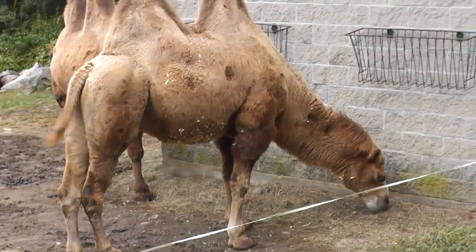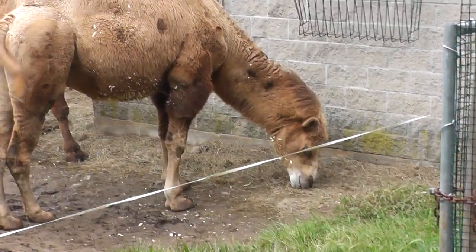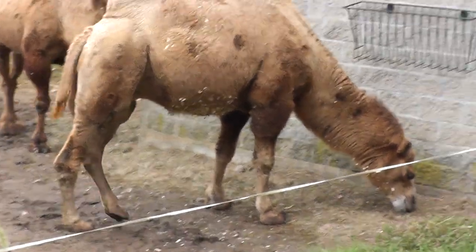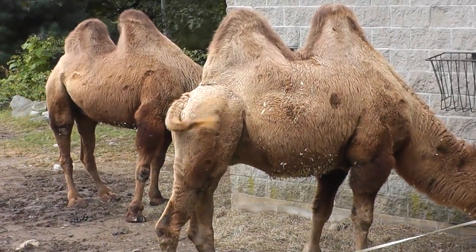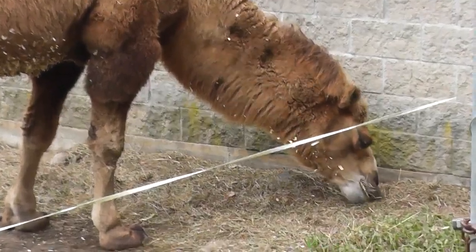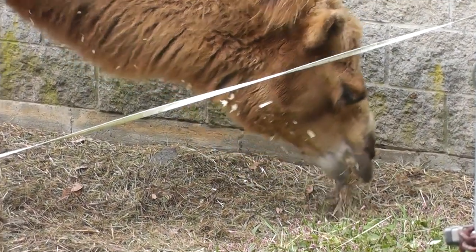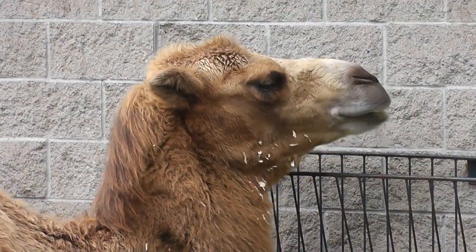Alright, the Bactrian Camel — pretty cool. Pretty large animal. Not much else to say; they are over here eating their hay.